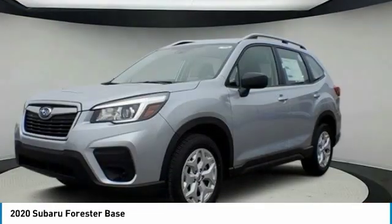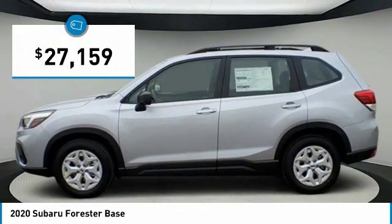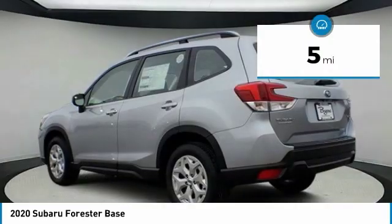It has an impressive, comfortable ride and handles well, and is priced below $30,000. This vehicle has less than 100 miles.